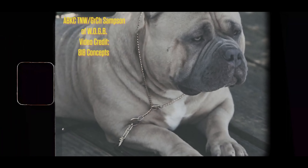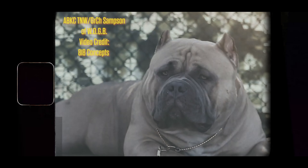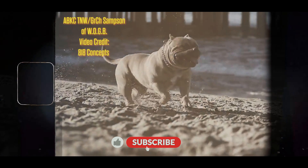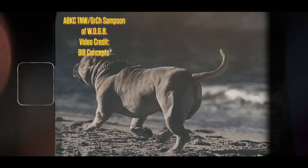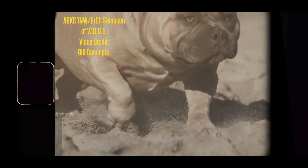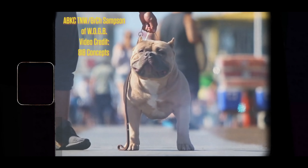Without further ado, my number one: three-time national winner Grand Champion Samson of Warriors of Gods Bullies. He is an absolute beautiful dog, an amazing specimen of the American Bully breed. When you look at his head, his neck, his body, his confirmation, the thickness this boy has — I am so glad I have a female off of Grand Champion Samson to build my program around, because he is as advertised.